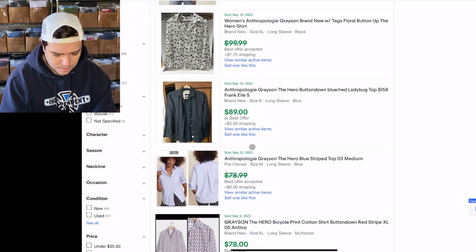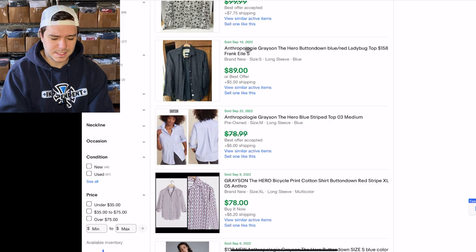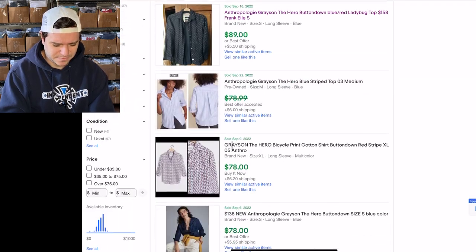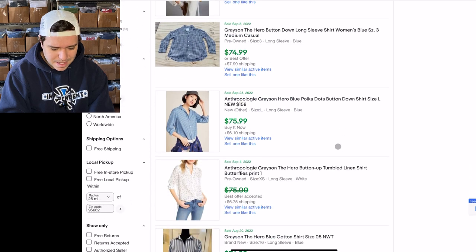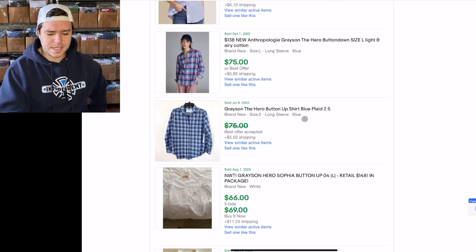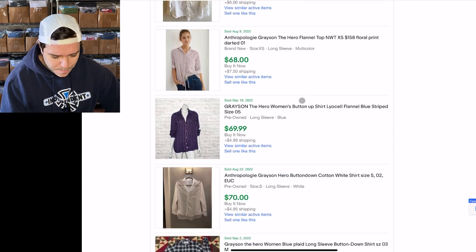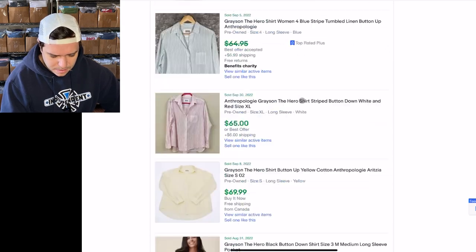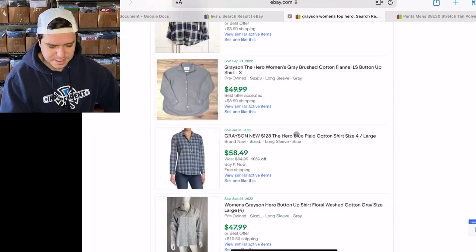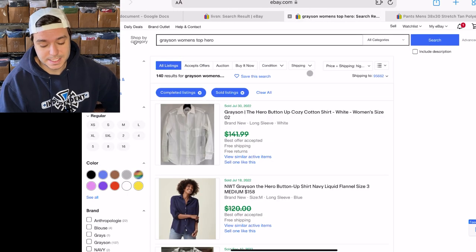Why is it showing 140 now when I put Frank back in? Oh, so maybe Grayson is made by Frank & Eileen — some of them say 'Grayson the Hero' and 'Frank & Eileen.' It is very similar to Frank & Eileen — the shirt I found had the buttons on the men's side. Sometimes you get confused, but anyway, Grayson the Hero shirt — they're good.